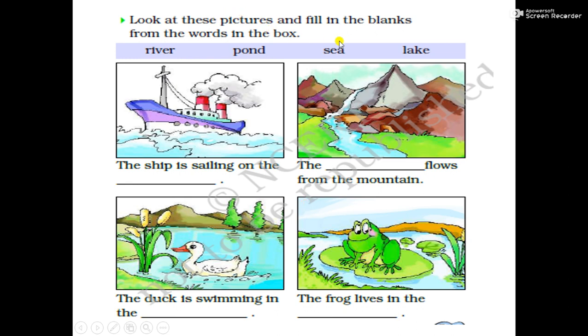Look at these pictures and fill in the blanks from the words in the box. Here are some words given in this box: river, pond, sea, lake. We have to fill these words in the blanks. The ship is sailing on the sea — we will fill here S-E-A.